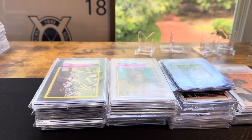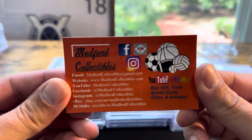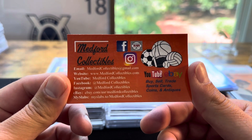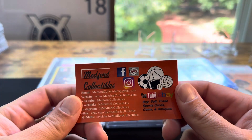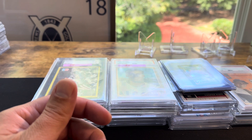Hello everyone, Medford Collectibles back here doing video number three today, Sunday. Quick pickups video from this weekend. If you guys like the videos, like, subscribe, comment below. Medford Collectibles on all the platforms. I do have a live sale coming at 1 o'clock p.m. Eastern time if you guys get to this quickly on Sunday.